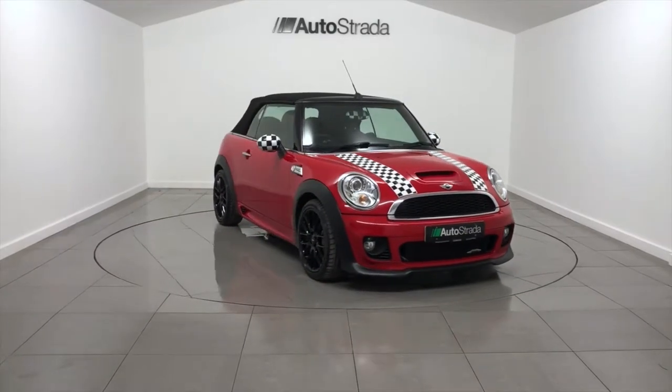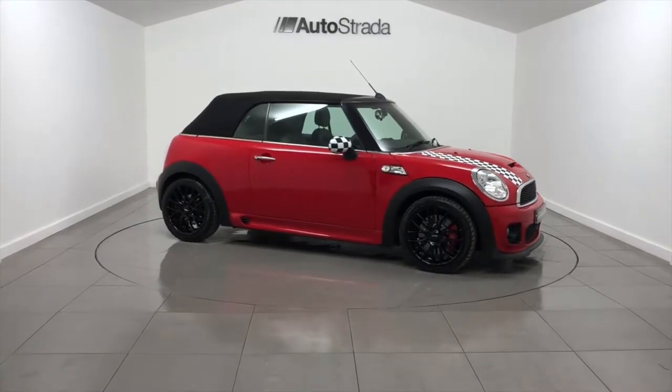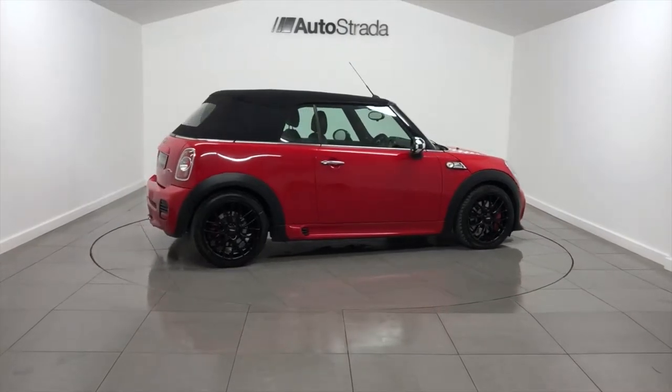Autostrada are pleased to present this Mini John Cooper Works Convertible. This Mini was registered in 2012 with a 12-year plate and has covered a mileage of 42,000 miles.